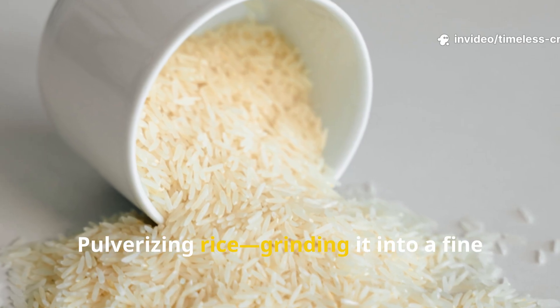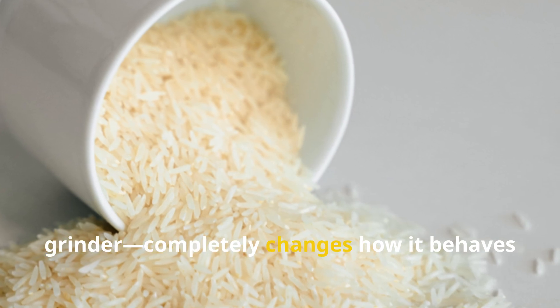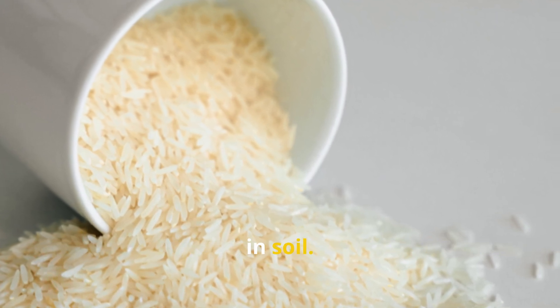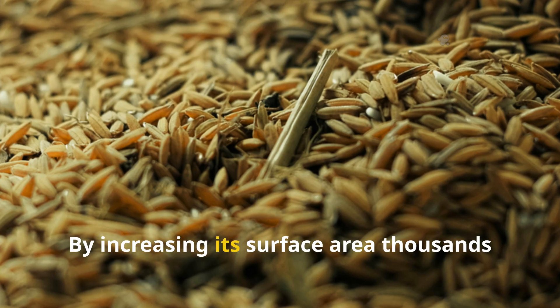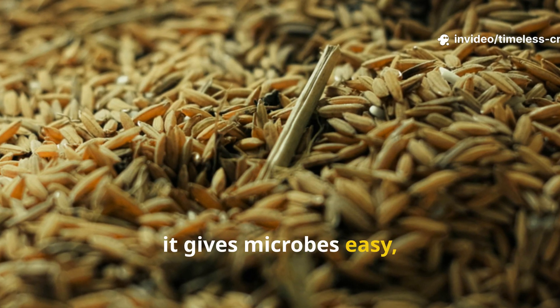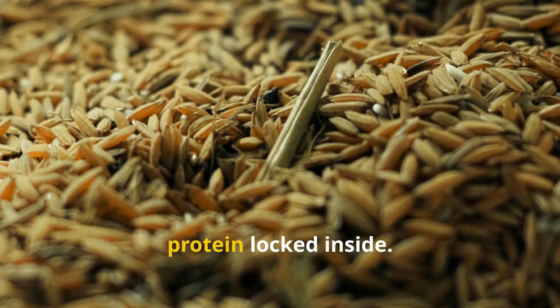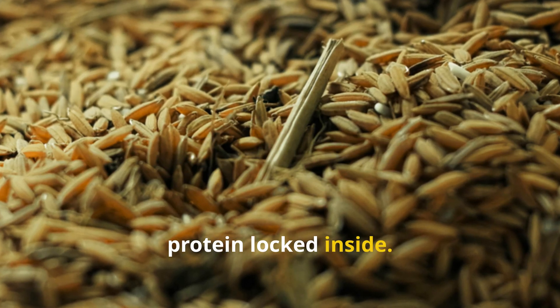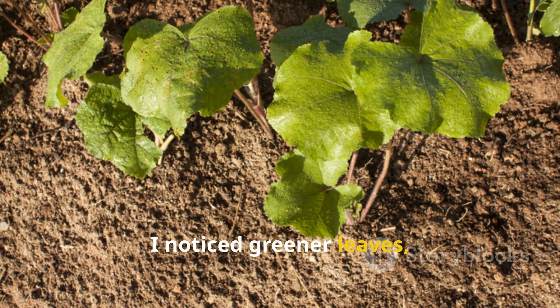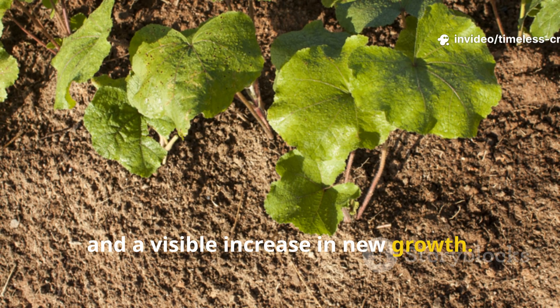Pulverising rice — grinding it into a fine powder using a blender or coffee grinder — completely changes how it behaves in soil. By increasing its surface area thousands of times, it gives microbes easy, instant access to all that starch and protein locked inside. Within a week of applying it, I noticed greener leaves, stronger stems, and a visible increase in new growth.